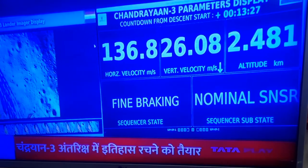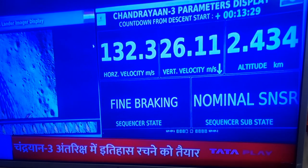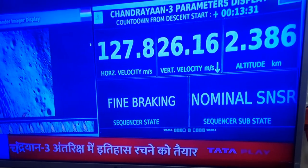You can see on our screen that the lander's height is now less than 3 km.